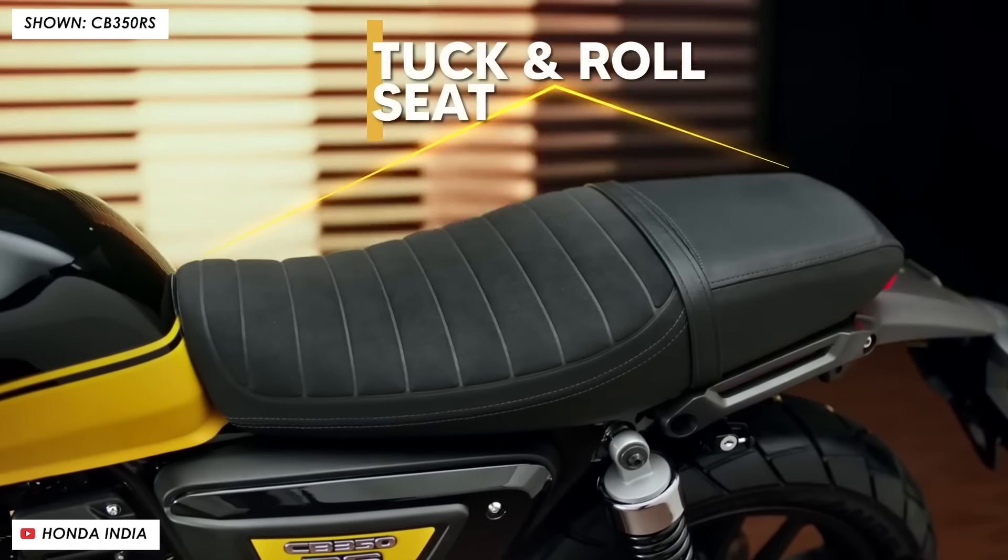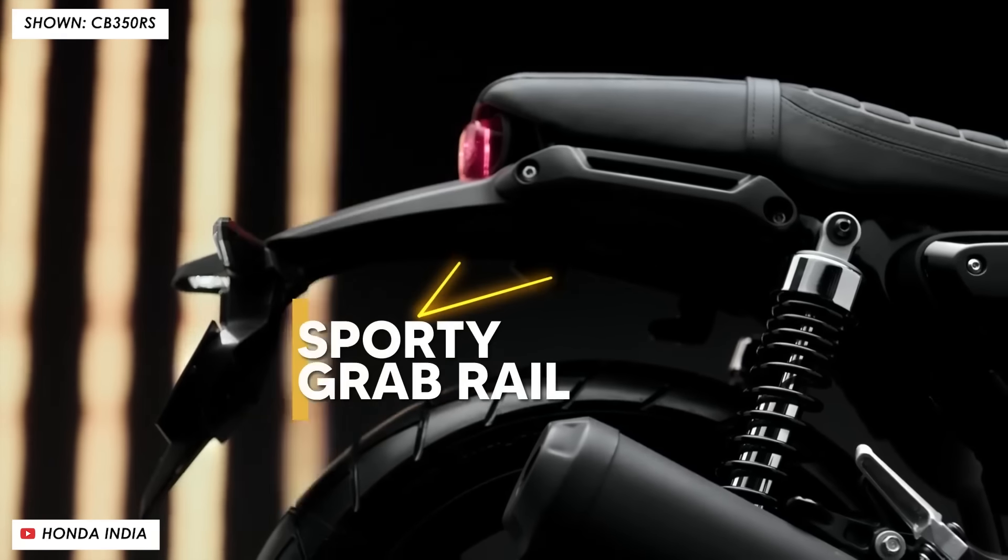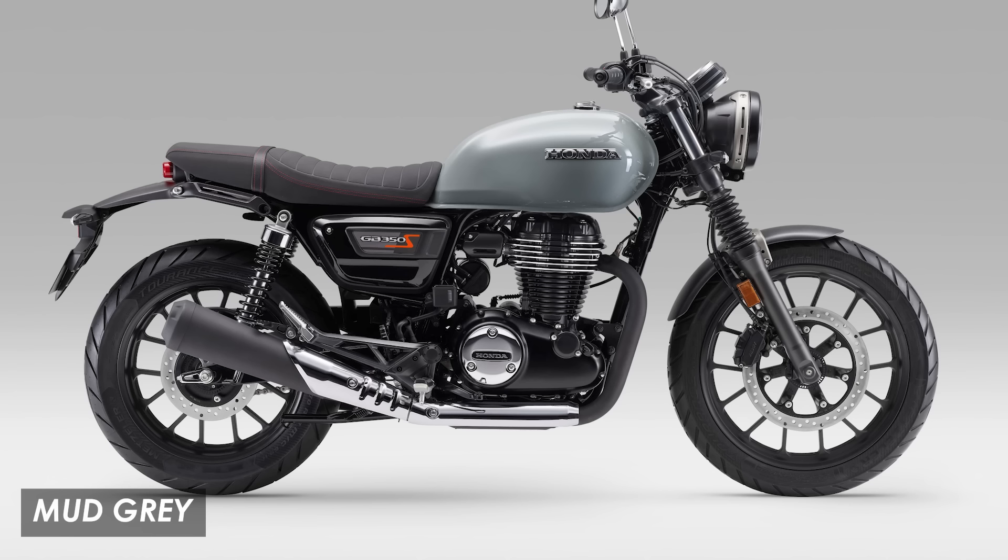The only thing I wish they'd done is offer some more exciting colours. You can get it in black, then there's this 'Pucco Blue' and also a mud grey — but for me the blue and the grey look remarkably similar. It might have been nice to have a red or a British racing green or something like that.